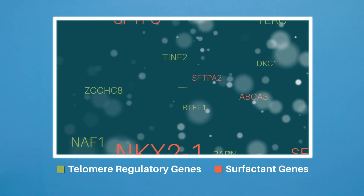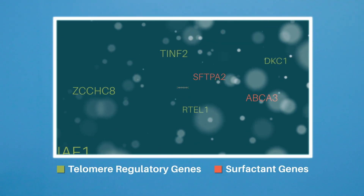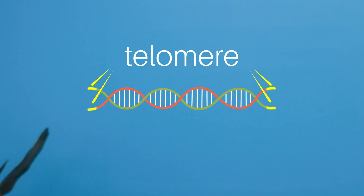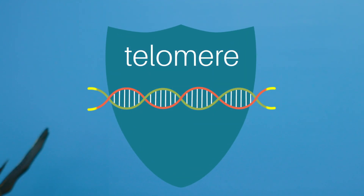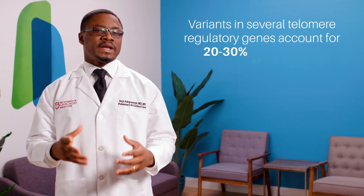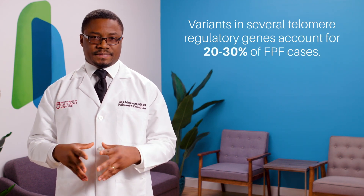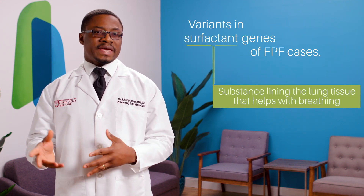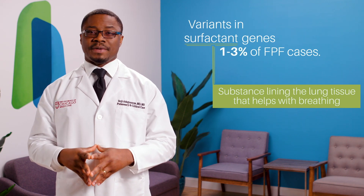The more frequent variants are often in genes related to protecting the telomeres. Telomeres are specialized structures located at the ends of chromosomes that serve to protect our chromosomes throughout our lifetime. Variants in several telomere regulatory genes have been discovered and account for about 20 to 30 percent of FPF cases. Variants in surfactant genes are less common and account for about 1 to 3 percent of familial cases.